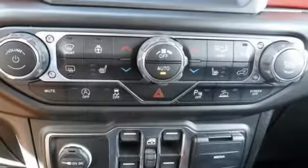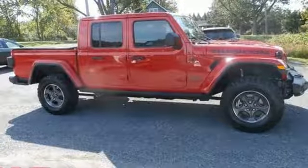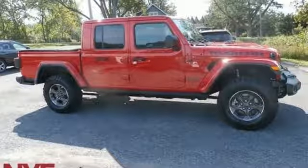Trailer hitch receiver, shocks, configurable instrument gauges, and manual transmission. The time is now — see it for yourself today.